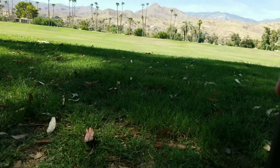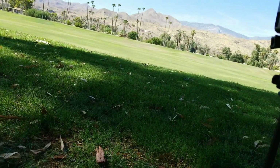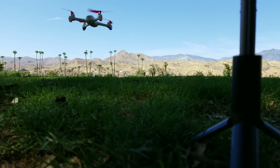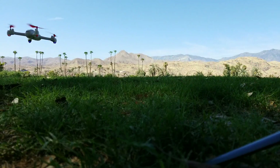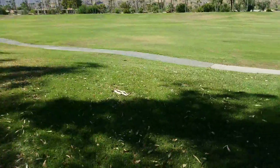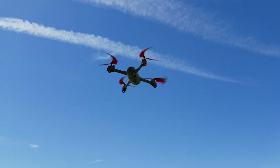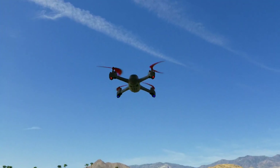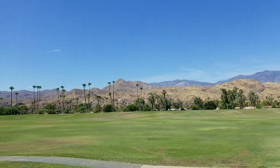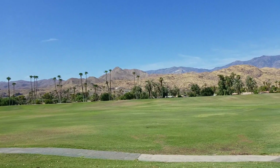There it is — there's my drone! Fly up, up and away! Yeah, more stable with the lighter battery.